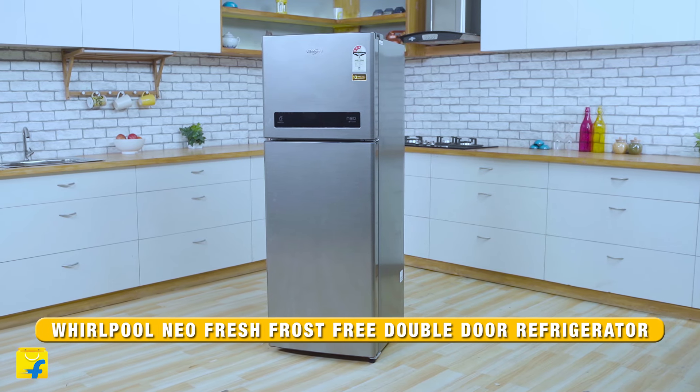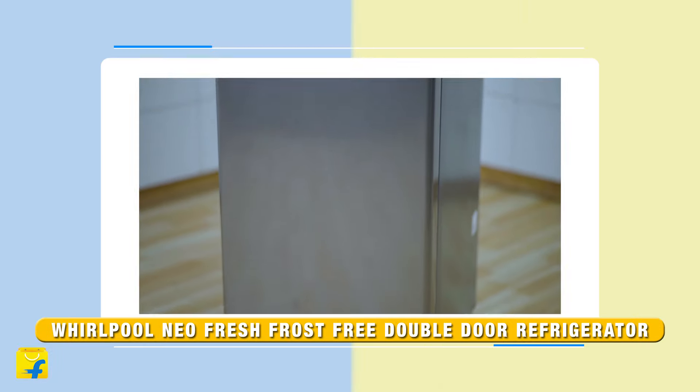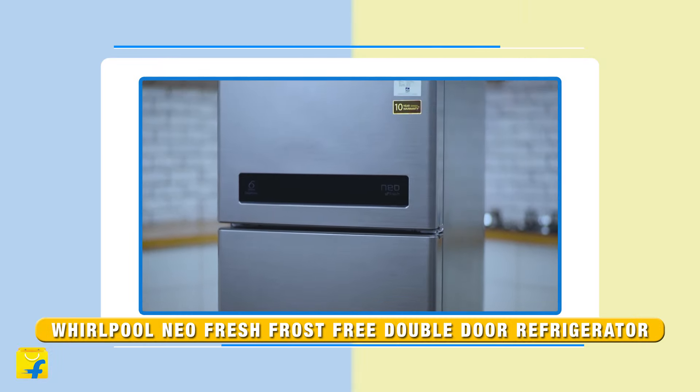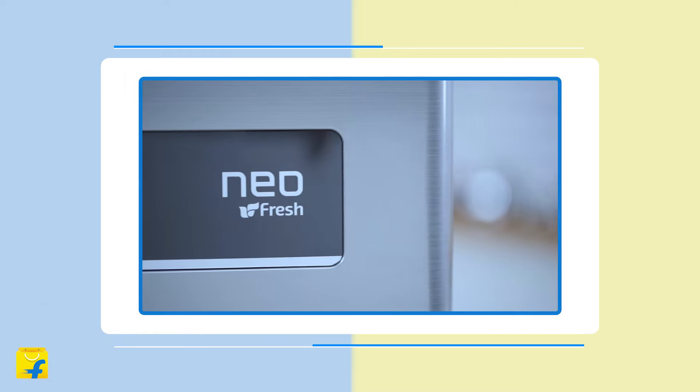Hello everyone and welcome to Flipkart, presenting to you the Whirlpool NeoFresh 265L Frost-Free Refrigerator, which also gives you a large storage space. This refrigerator series comes in multiple capacity variants, energy ratings, colours and designs.